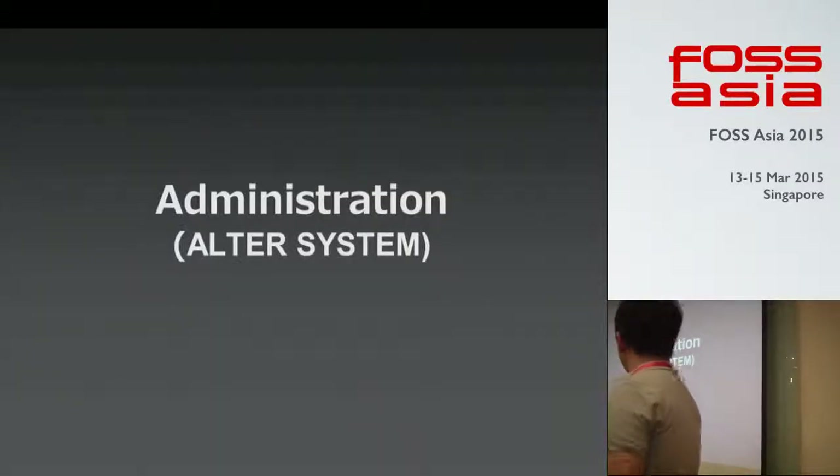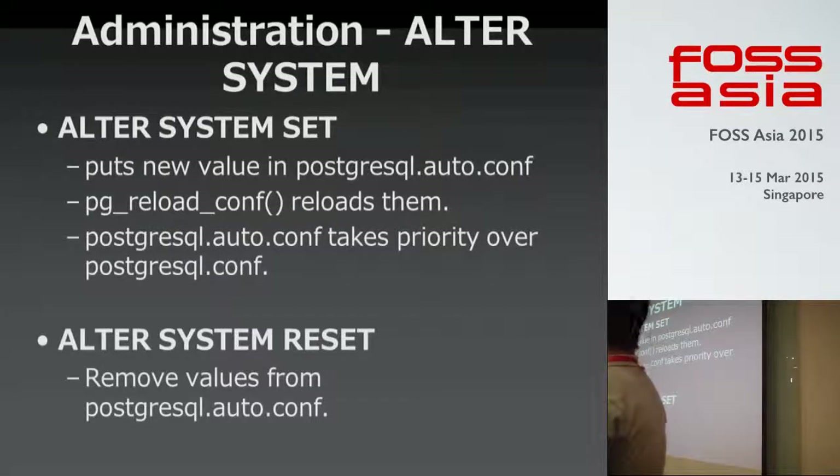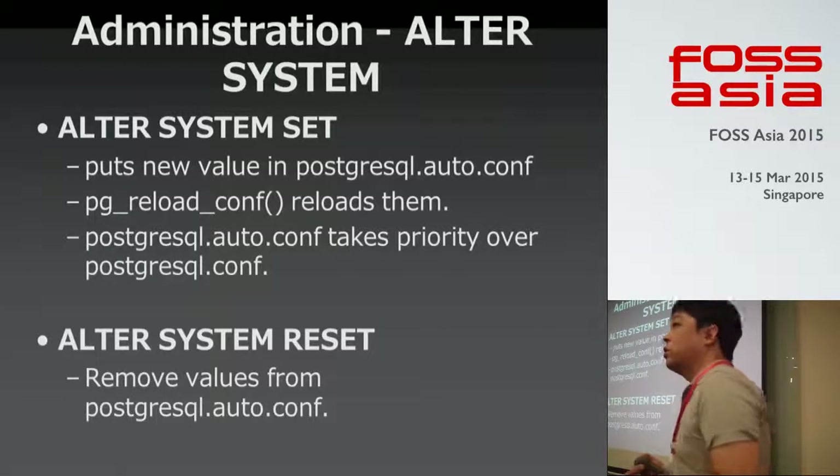Next is administration. In 9.4, we can now change system configuration without editing configuration files with Emacs or vi. We can change configuration using SQL commands: ALTER SYSTEM SET or ALTER SYSTEM RESET. This feature is very useful for DBAs and administration.